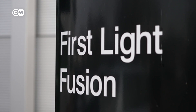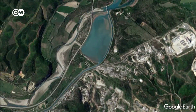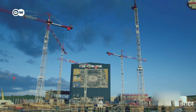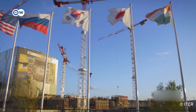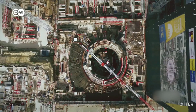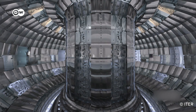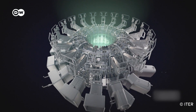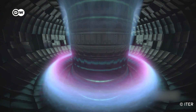Scientists at a start-up in the UK are working on nuclear fusion. One of the biggest hurdles they face is how to get more energy out of the process than they put in. Researchers in southern France are also working on fusion — the international project ITER is building a giant experimental reactor. The reactor design is what's called a tokamak: a huge hollow donut filled with super-hot hydrogen plasma that flows through it like a ring of lightning, held in place by powerful magnets.